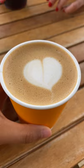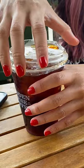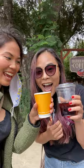A flat white is apparently either from New Zealand or Australia — it's unclear. It typically has one part espresso and two parts milk. It has no foam, unlike a cappuccino, which is plenty of foam, and less milk compared to a latte. Different coffee shops will have different ways to prepare their flat whites. That's just the way it is.